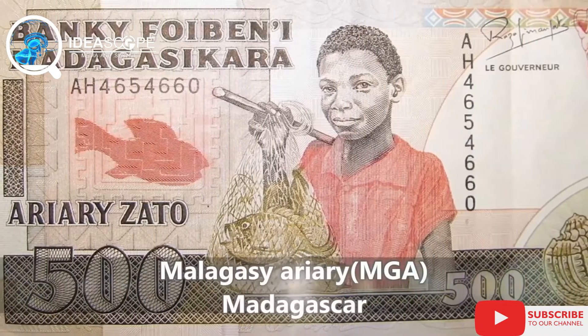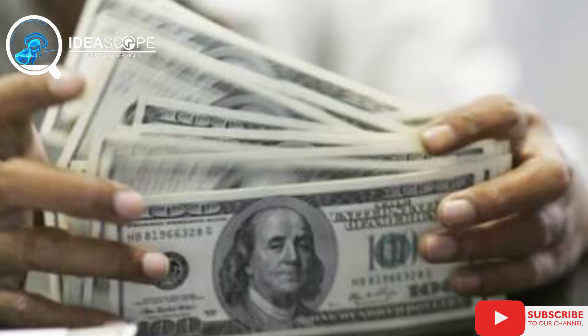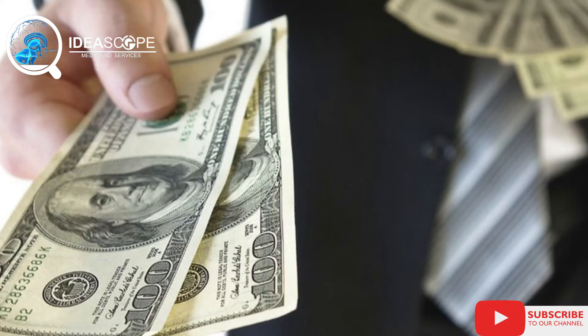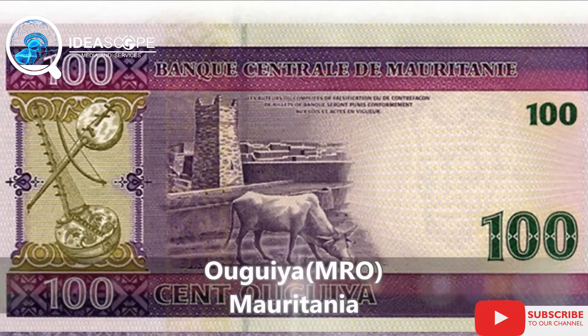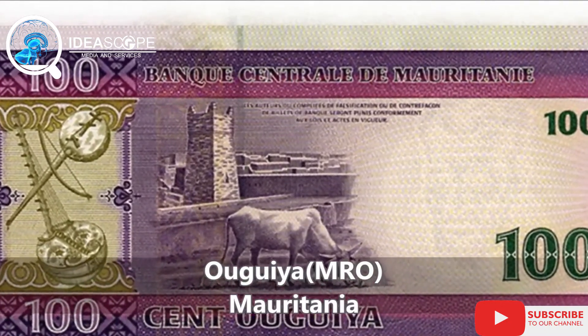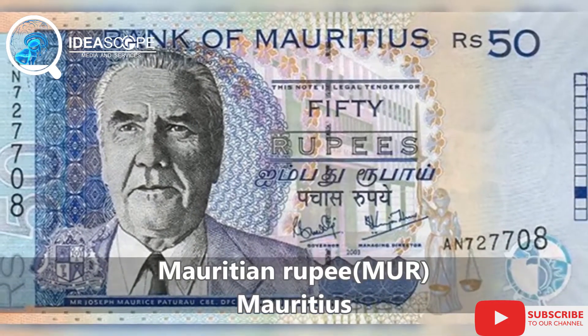Exchange rates basically means the value of a currency when converted to another currency during trade. The dollar, for example, is currently the most universally accepted benchmark currency because of its wide usage during international trade. The top 10 strongest currencies in Africa are basically currencies with the highest value when converted to the dollar or any other universally accepted currency.